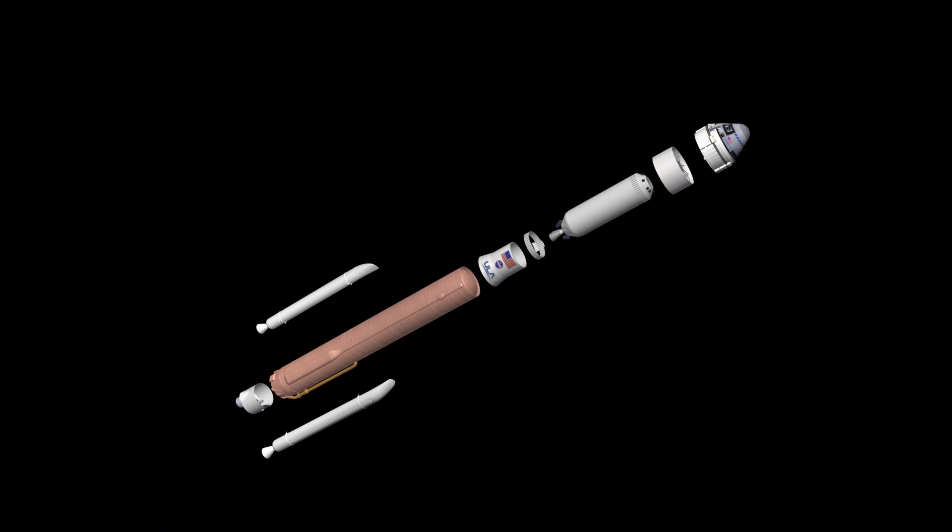Reigniting Atlas' legacy of launching humans to space, ULA is using an Atlas V rocket to launch the crew flight test.